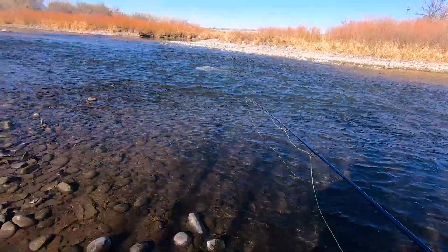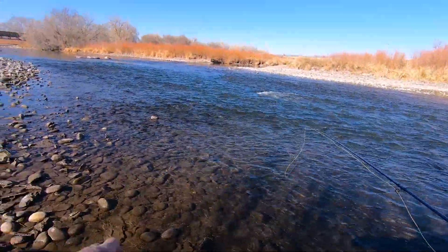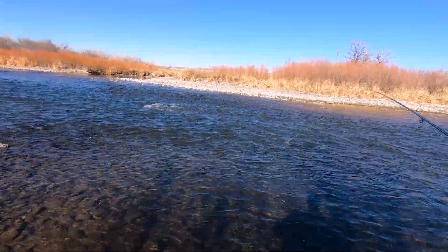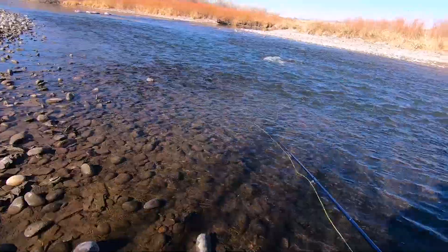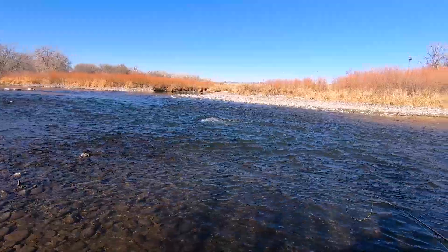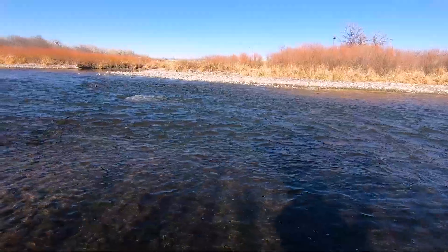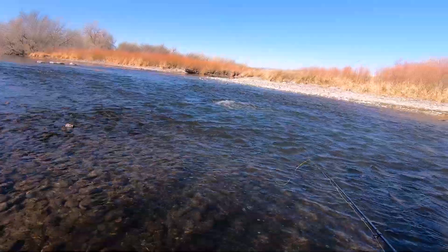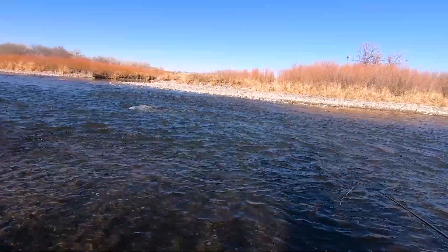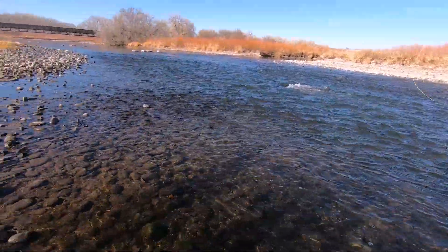There are a ton of people taking advantage of this beautiful day out here — it's chilly but it's gorgeous, no wind. Let's start tossing this in the riffles here, see where these guys are holding today. I do see a few fish surfacing, so if I don't hook up pretty quick here I might switch over to emergers right on the surface.